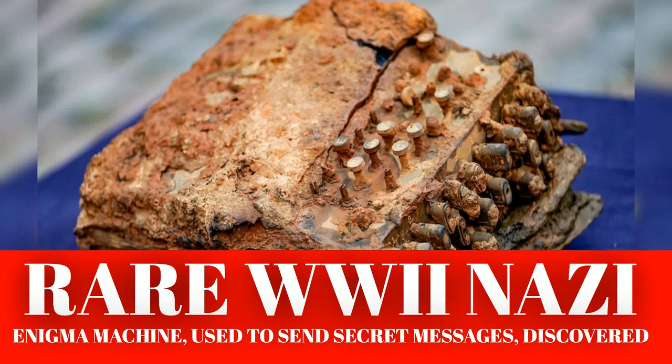Three Poles who worked with Allied codebreakers to crack the German Enigma cipher codes were honored by the Global Institute of Electrical and Electronics Engineers, IEEE, in 2014.